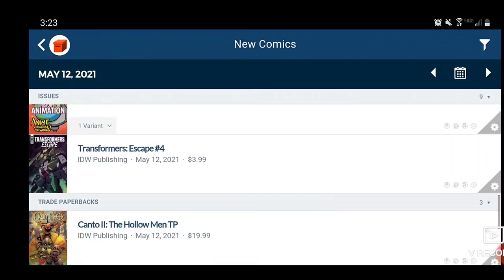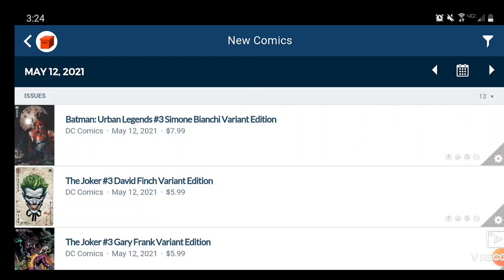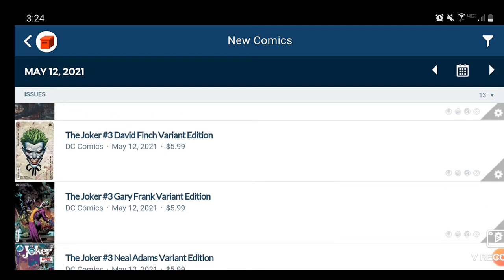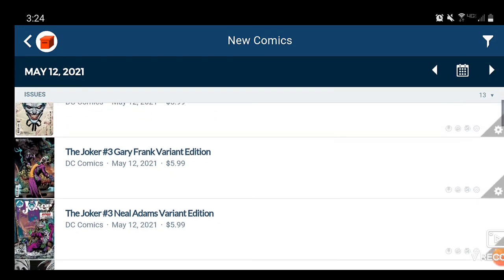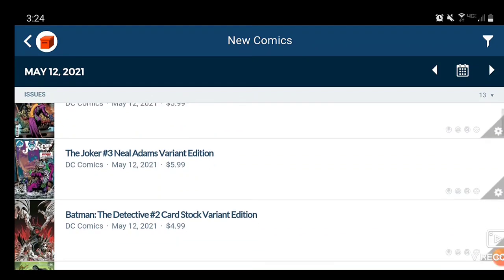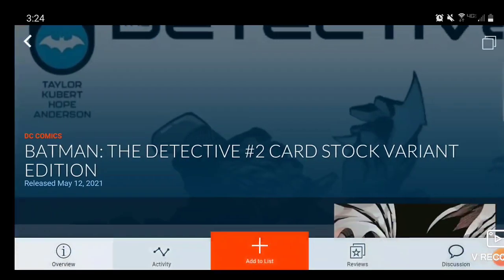And that is your IDW comic books. Moving forward, due to technical issues with this app I can't seem to bring up Batman Urban Legends Issue 3, but that is coming out on May 12th as well. Along with Joker Issue 3, we have the David Finch Variant, the Gary Frank Variant, and the Neil Adams Variant — those books would not pop up for some reason.